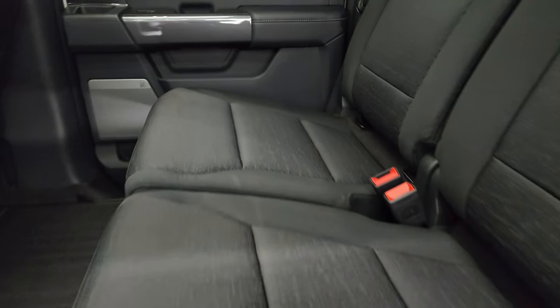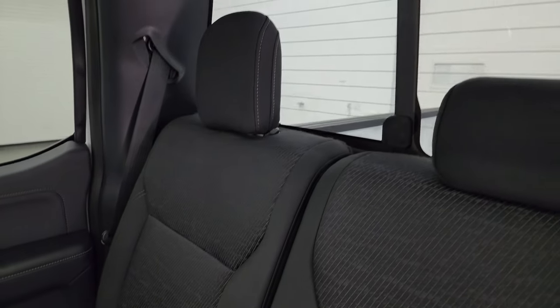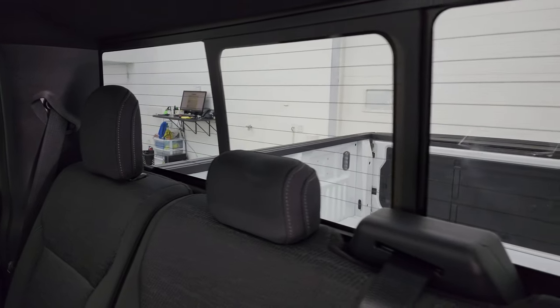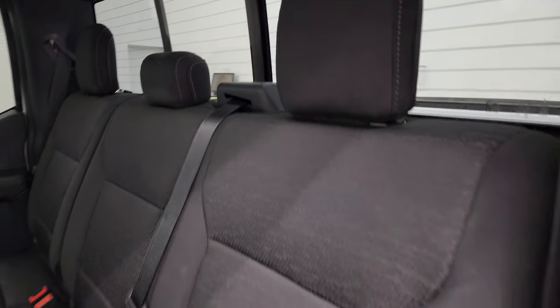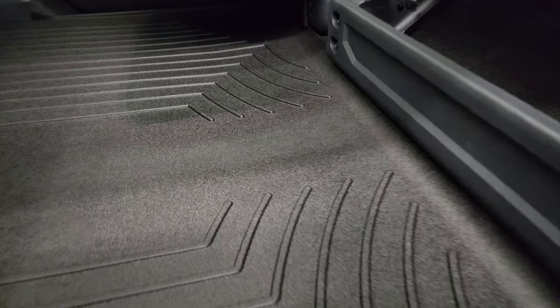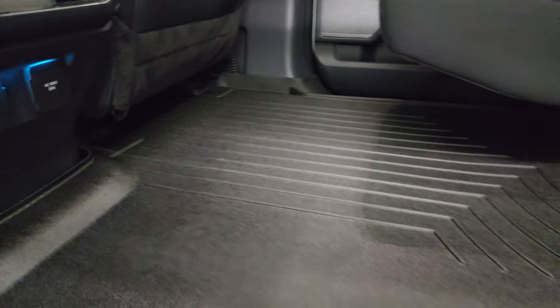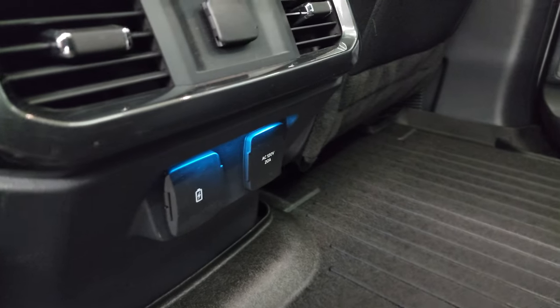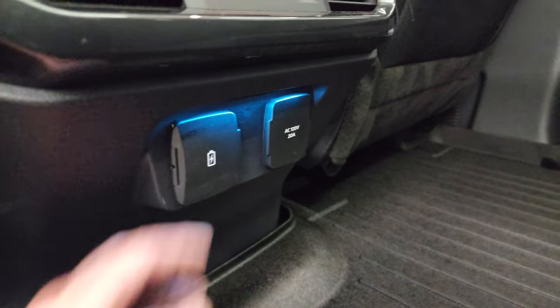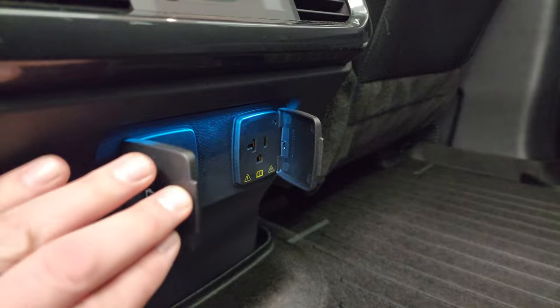The back seats are in fantastic condition — no rips or tears, smells very clean, and I don't think this truck has ever been smoked in. It has the latch child safety system and a power sliding rear window with built-in rear defrost. The seats fold up to give you a nice flat floor back here, and you get a 120-volt, 20-amp plug-in back here as well.